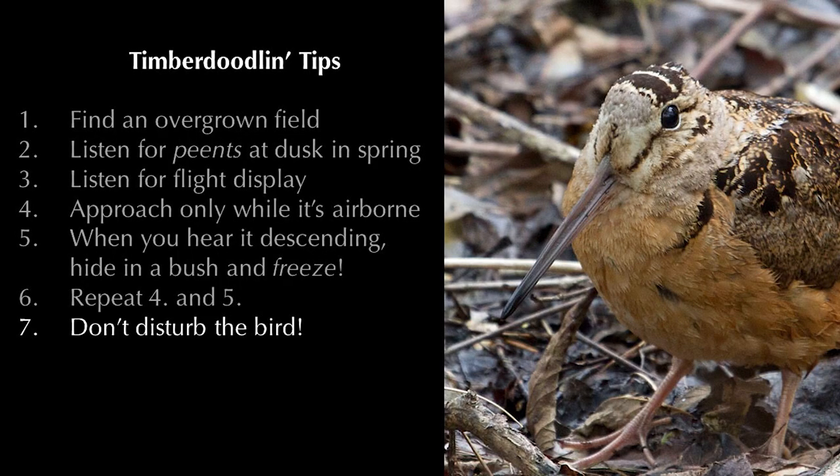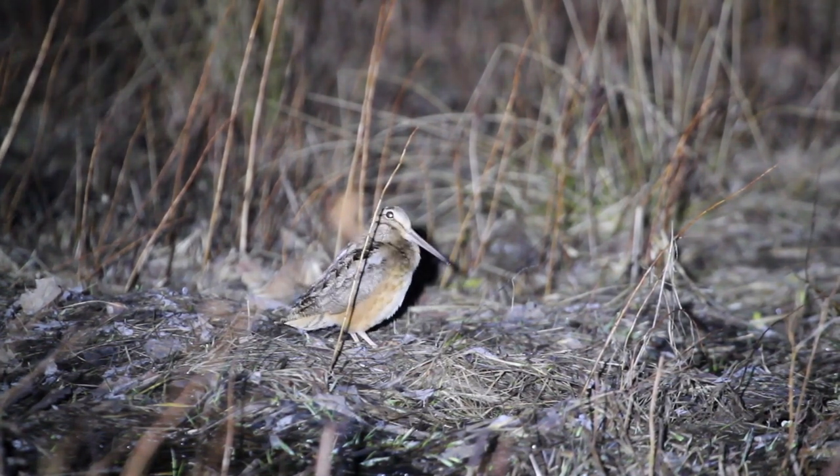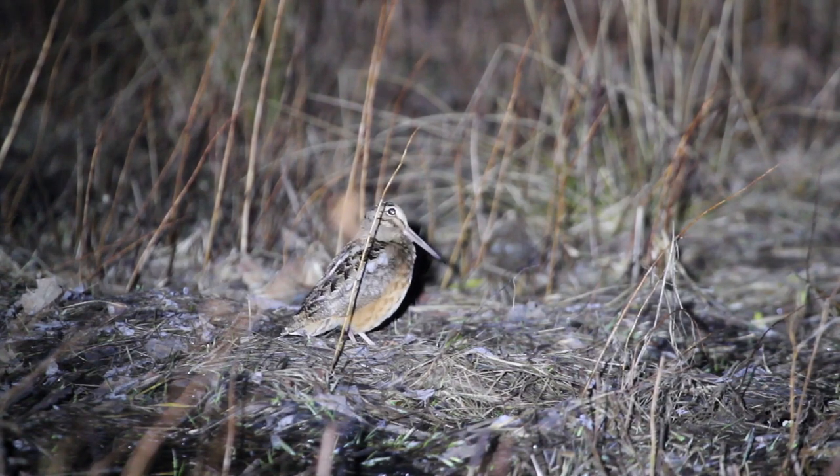But remember, we don't want to disturb the bird. Only move right after the bird has taken off, and as soon as you hear the flight call change to his descent pattern, it's time to crouch down and freeze. If the bird stops peenting, then the jig is up — the bird is bothered by your presence and it's time for you to move away and find a different woodcock.